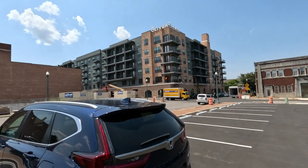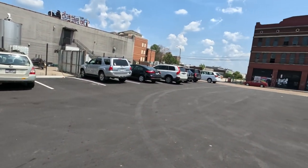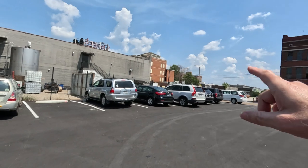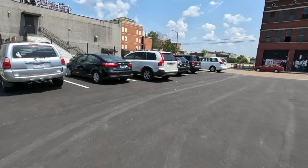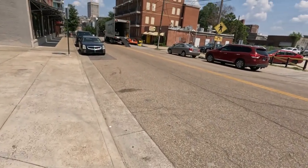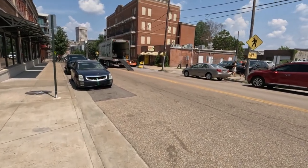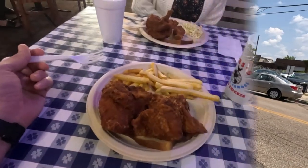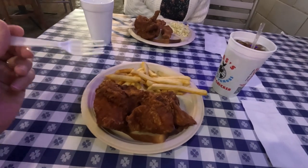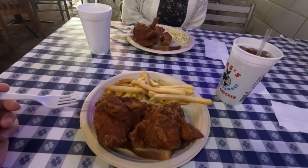Well we're here in downtown Memphis. You can see some of the new lofts and stuff they're building. We're going down here to Gus's Fried Chicken, which is right over there, and we're going to have some lunch. It's one of the original Gus's downtown - that's where we're going to eat lunch. A little bitty place right there, but it's good. Got our food here at Gus's - I got a thigh and a breast, and D got a leg and a breast. Ready to eat.